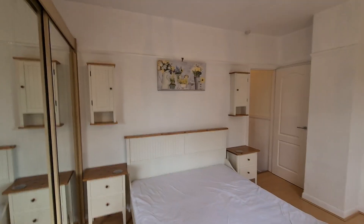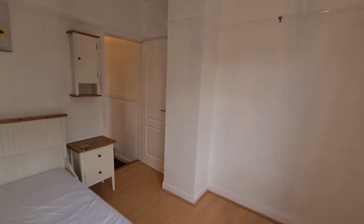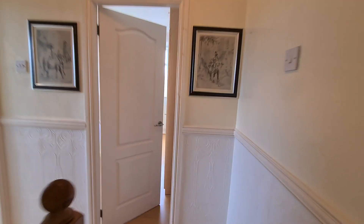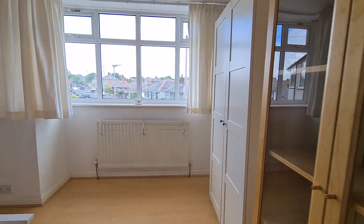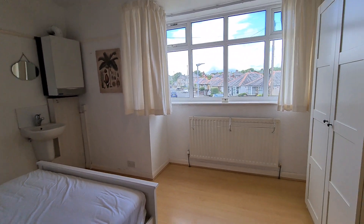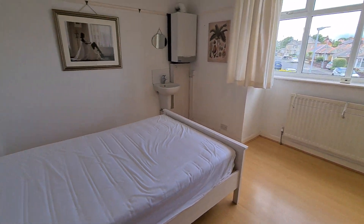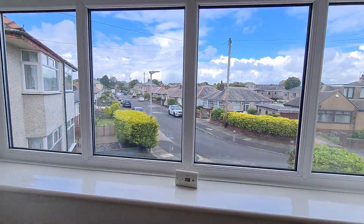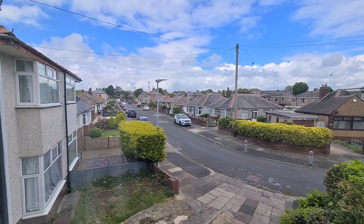There's loads and loads of wardrobe space. As we come across the hallway, there's another big double bedroom, and the outlook here is quite pleasant too — you're not crowded in; you're looking up and down the street.